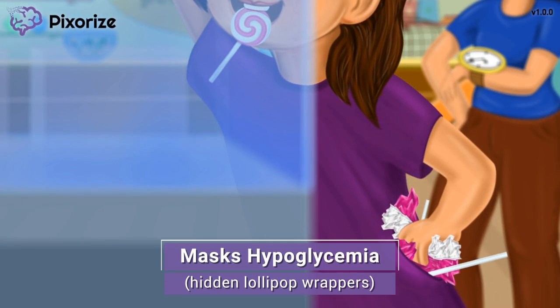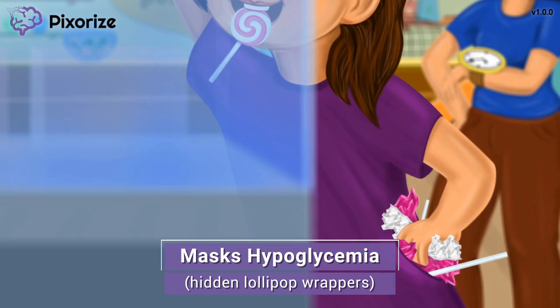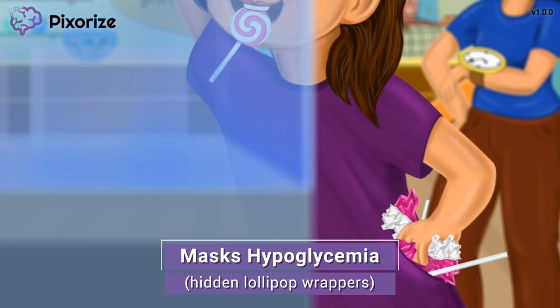The girl doesn't want her mom to see how many lollipops she's eaten — look at how she's hiding empty lollipop wrappers in her pocket. These hidden empty candy wrappers are our symbol for masking hypoglycemia, another side effect of beta blockers. Empty candy wrappers remind us of low sugar, or hypoglycemia, and they're being hidden — or masked — from view.